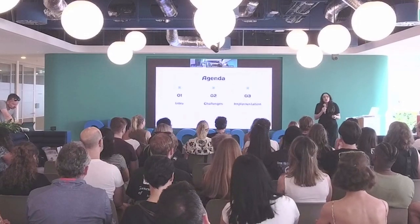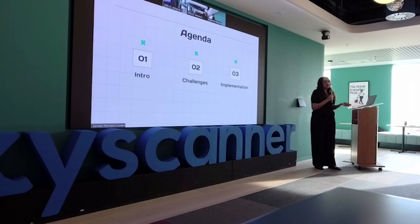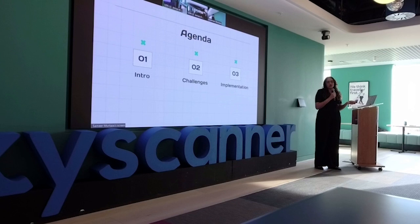Today we're going to talk through a little bit of an intro, some challenges, and some techniques you can actually use to implement the methods I'm going to talk about.